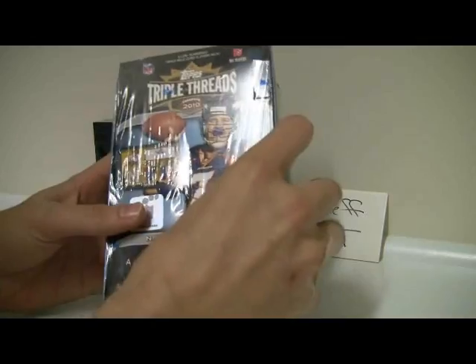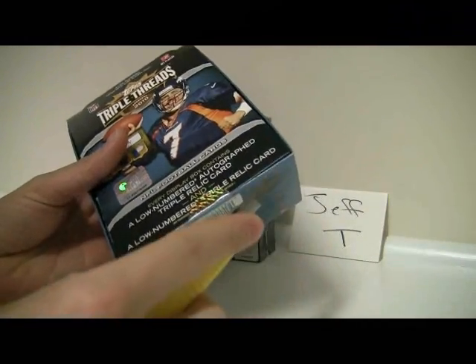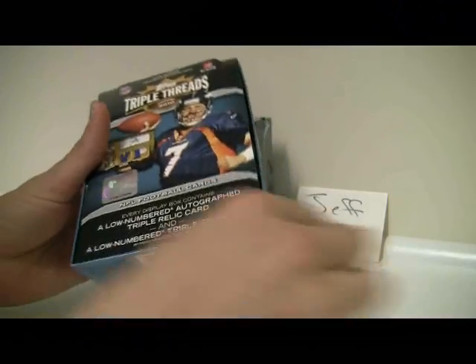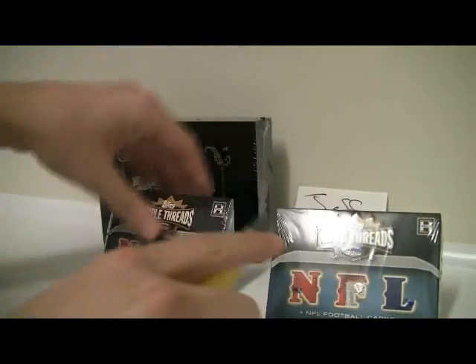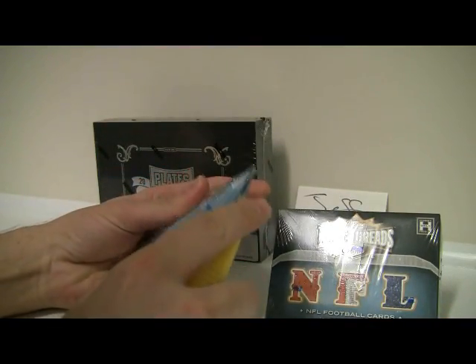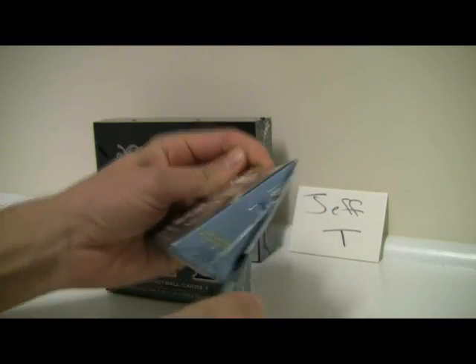We'll start with the Threads. Good luck. I just cut it right over here, so we'll just do that again — seems to make it pretty easy.